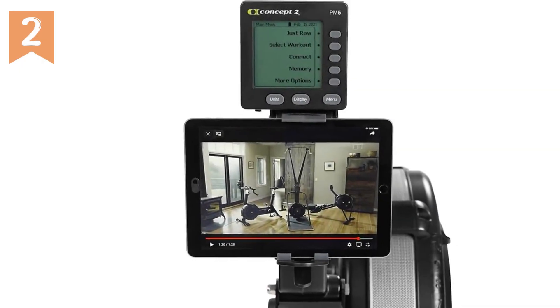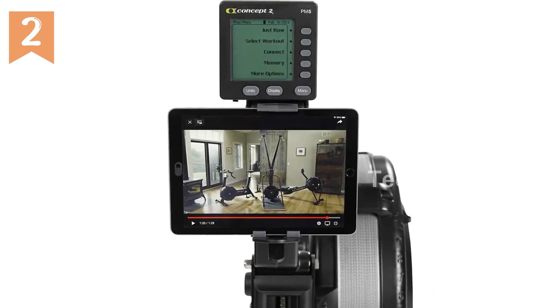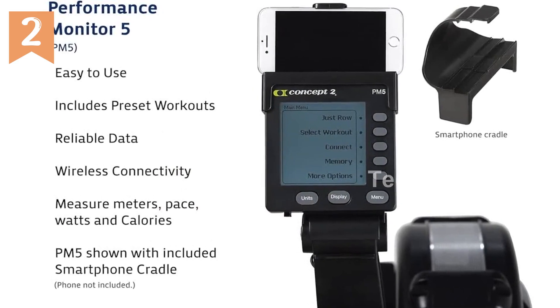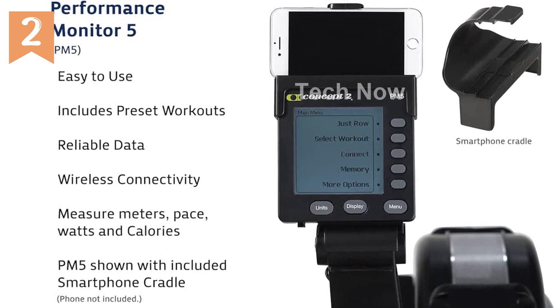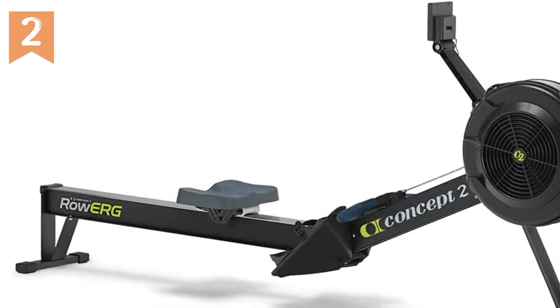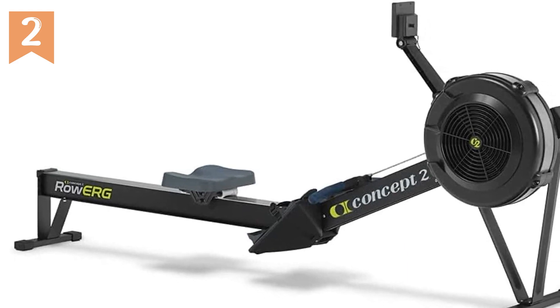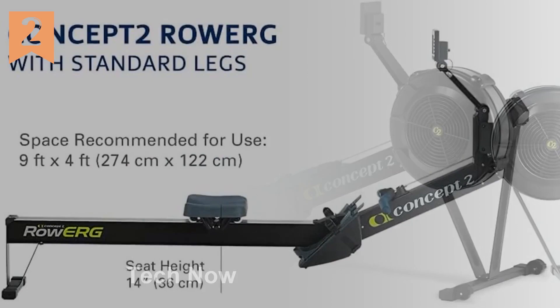When it comes to convenience, the Concept2 RowErg shines. It easily separates into two pieces for storage, making it ideal for those with limited space. And with caster wheels, you can effortlessly move the machine around your home or gym. The recommended space for use is just 9x4 feet, so you can easily find a spot for it in your home.